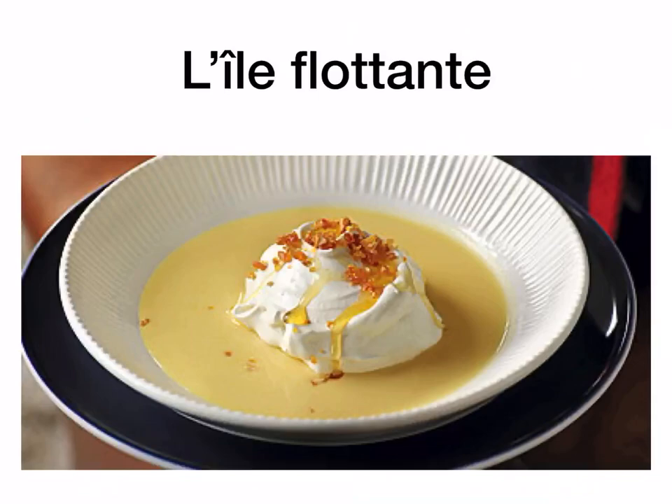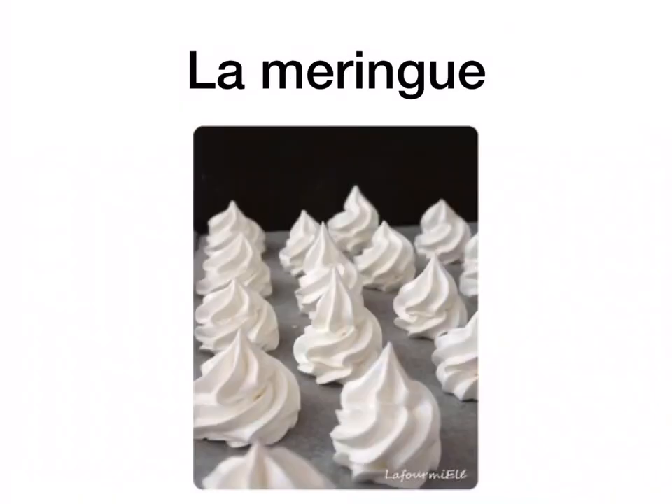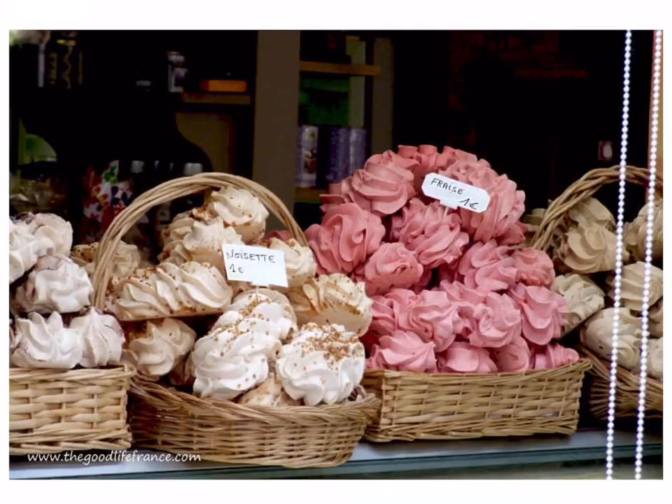L'île flottante is a floating island. Basically it's a meringue inside a custard sauce — a vanilla custard. So meringue with vanilla custard sauce, that's l'île flottante. La meringue is just a meringue, and you can see they have loads of different flavour meringues like noisette — hazelnut — and fraise — strawberry.